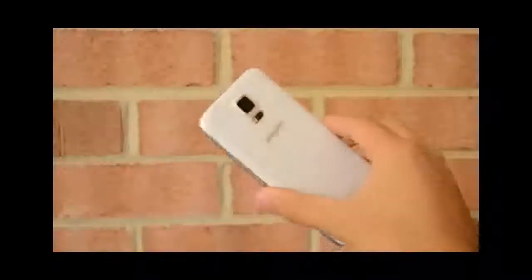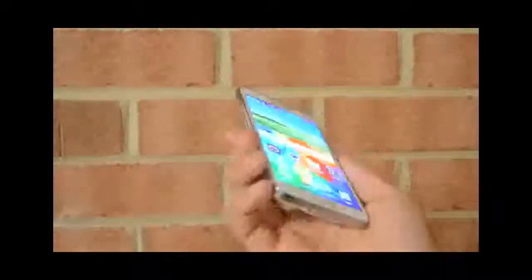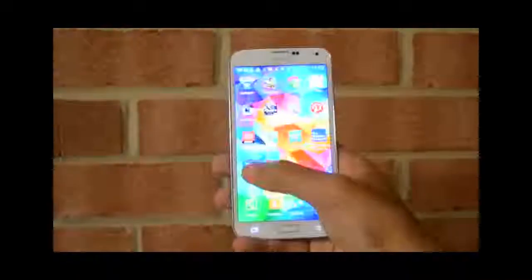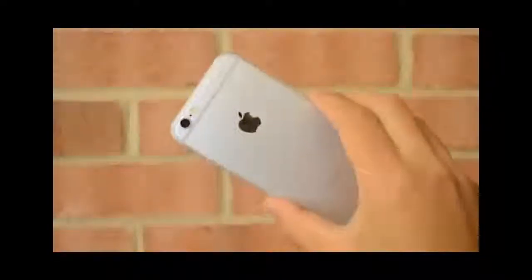The iPhone did outperform the Galaxy S5 overall, but this is not to say that the Galaxy S5 is not a fast phone — it is completely fast. This is just what we geeks like to do, seeing which one is faster by milliseconds. Overall in this head-to-head comparison the iPhone 6 does win. Thank you guys so much for watching — please subscribe, like, share, and comment. See you in the next video!